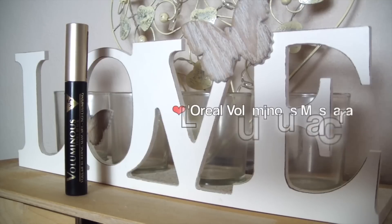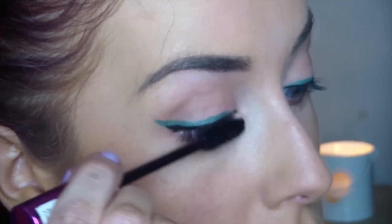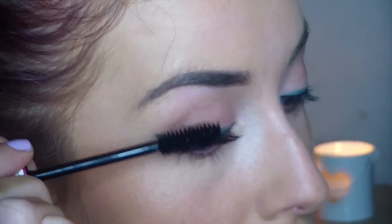Then going in with the L'Oreal Voluminous Mascara and applying loads of this on your lashes, because you want big, thick, full lashes for this look. So just apply this on top and bottom lashes.